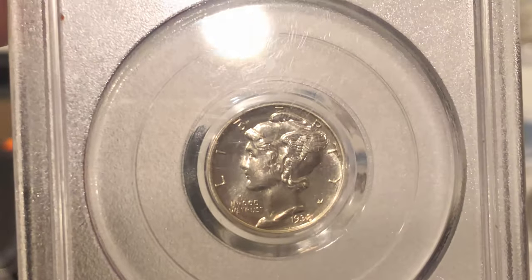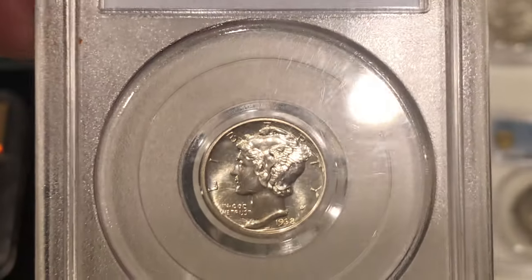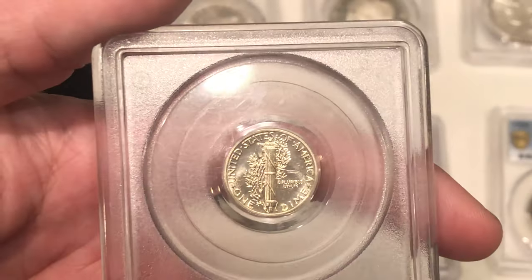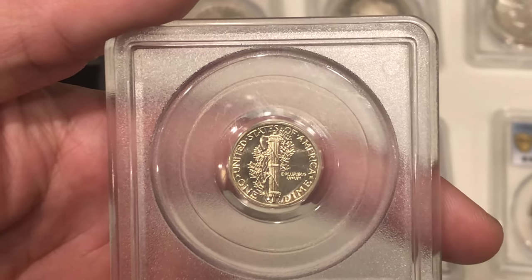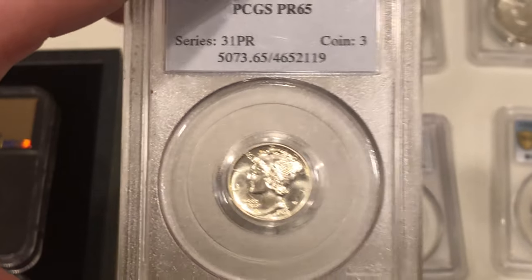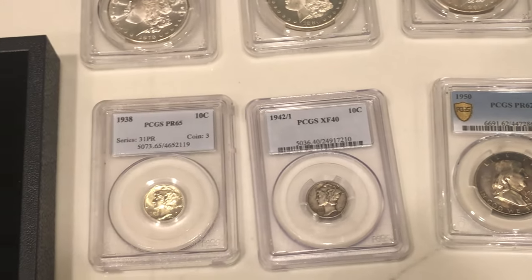Here's a 1938 Proof Mercury Dime. No distracting spots on the coin. There are a lot of hits on the holder, which makes it a little hard to show, but most of the time when I'm buying proofs I don't want any big hits or haze on the coin. This one has a pretty nice cameo look to it, so I wanted to give it a shot.